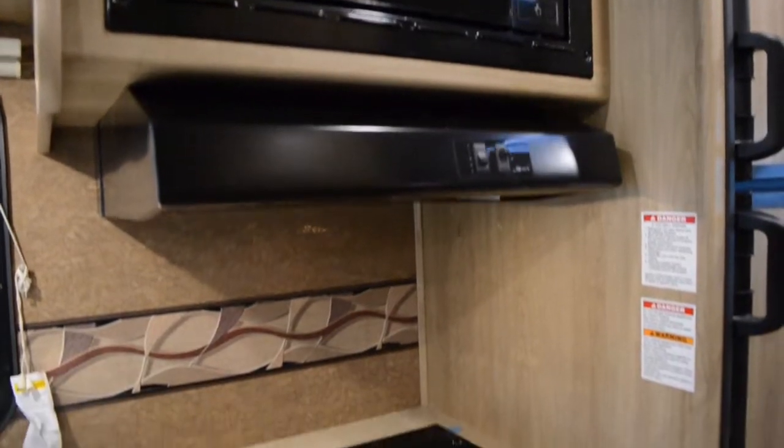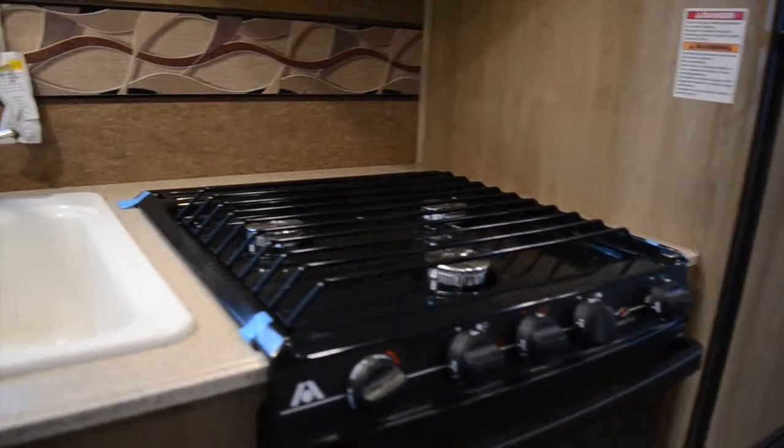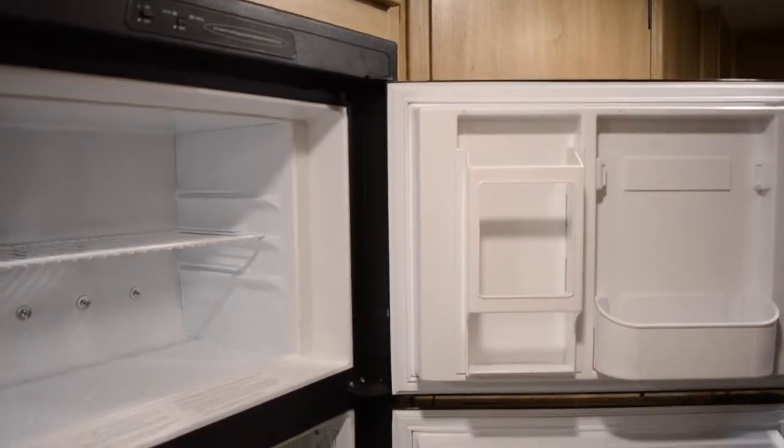Your kitchen comes with an overhead convection microwave, a three-burner cooktop and oven, a double basin sink with a high-rise faucet, and a two-door refrigerator.